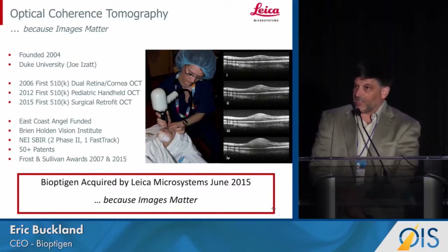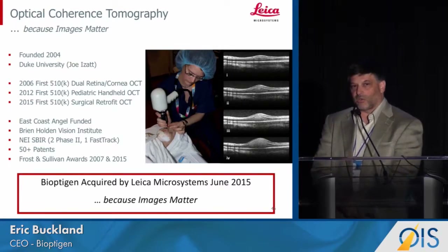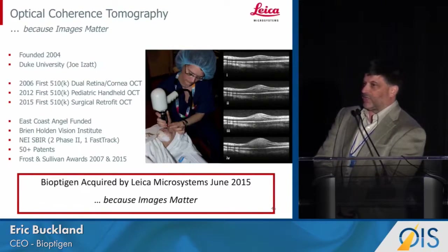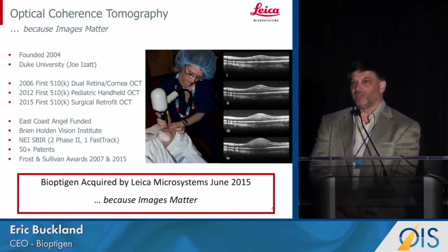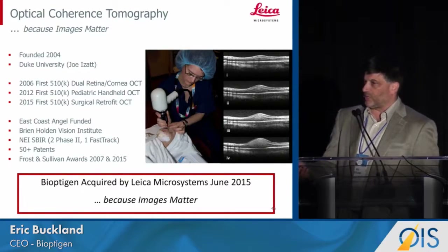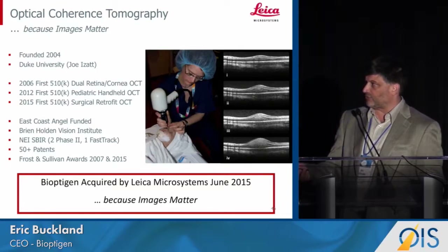As I said, a year ago Leica bought us because of the quality of our images — not just because of the pediatric imaging, but because this pediatric imaging brought us into the OR. And in fact, at the end of last year we received our FDA clearance for the in-focus intrasurgical imaging system.